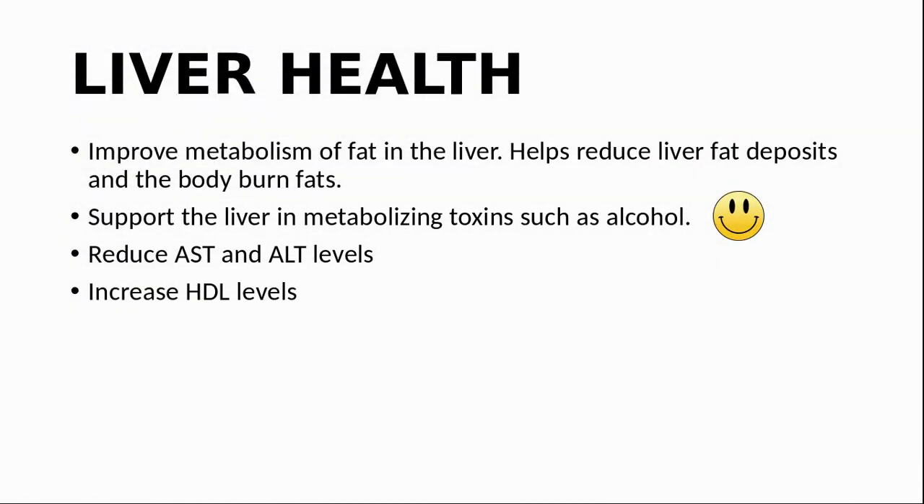A second benefit is for liver health. Human studies of TMG suggest that it may help with fat metabolism in the liver and protect against fatty liver caused by alcohol abuse, obesity, diabetes, and other issues. Since my wife and I enjoy our happy hours, I am particularly glad that it helps with alcohol metabolism in the liver. In one trial it was shown to reduce AST and ALT concentrations, and in another to raise HDL cholesterol levels.